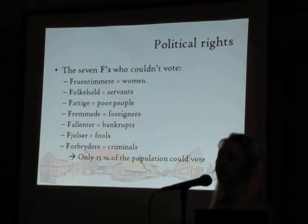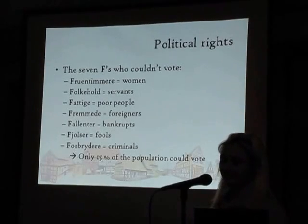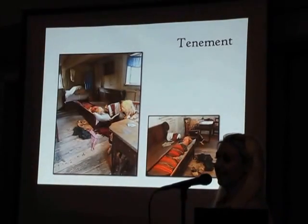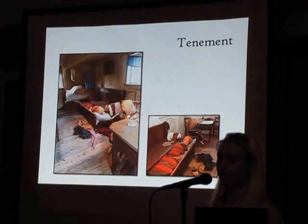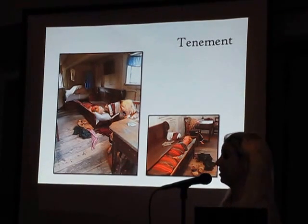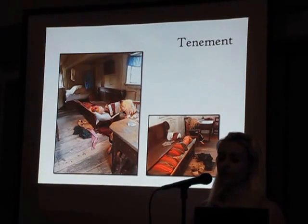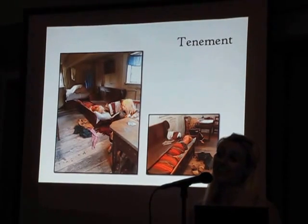Popularly it was said it's the seven F's who couldn't vote, because all the old Danish words for the people who couldn't vote started with an F. The smallest of the tenements usually had one living room and one small kitchen with a fireplace shared with the neighbor. It wasn't a place where fashion could be afforded — just a simple table, a couple of chairs, and an extension bed for the family to sleep in. This living room is said to be from the 1840s, but it wouldn't have looked much different in either the time down to the 1780s or up to the 1880s. This home could easily be the kind of home that the little match girl from Hans Christian Andersen's fairy tales lived in.